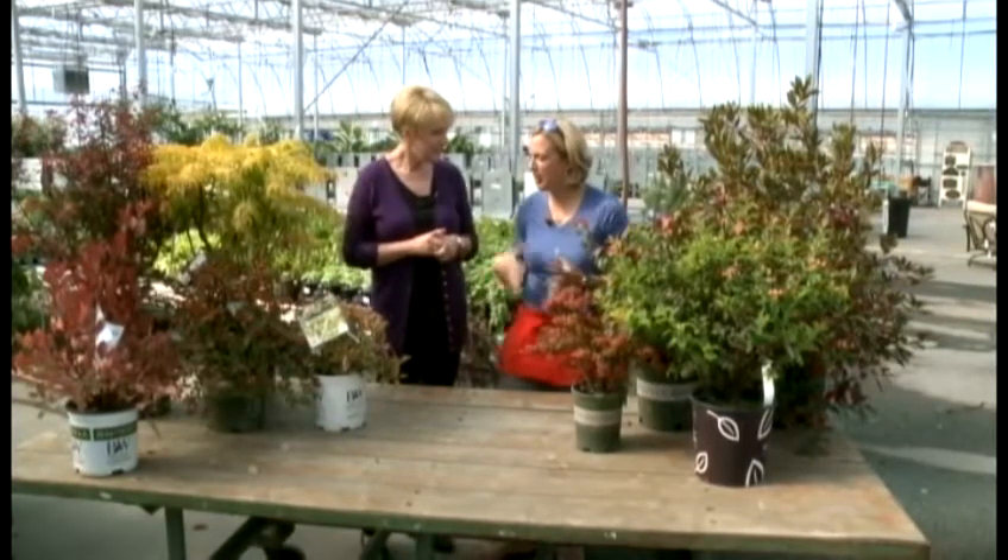When we started pulling for this and talking about what looks great for fall color, we got so excited out there. There were just so many answers. As you can see, we're surrounded.